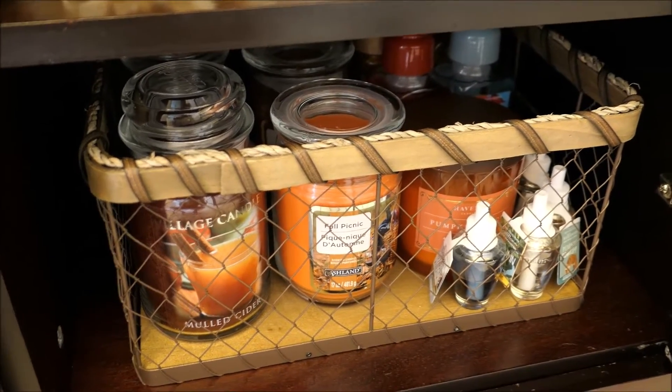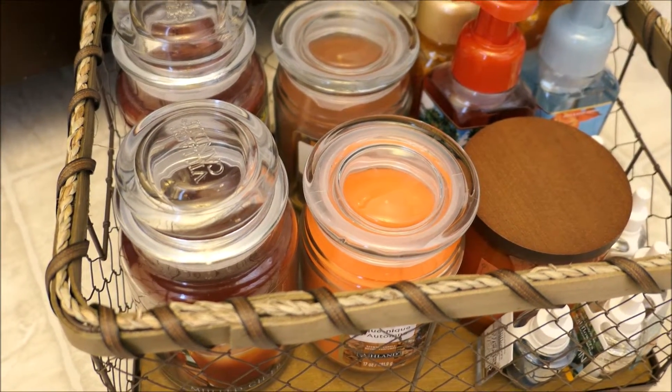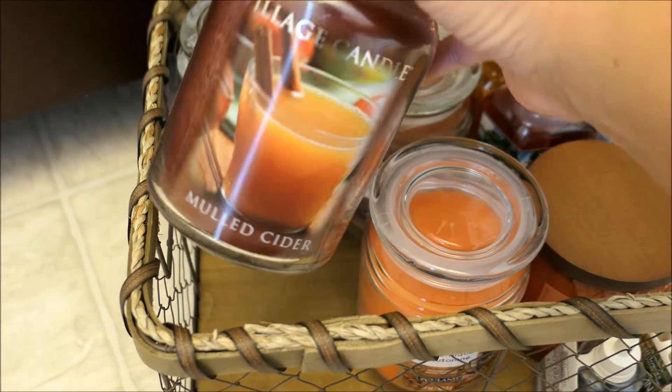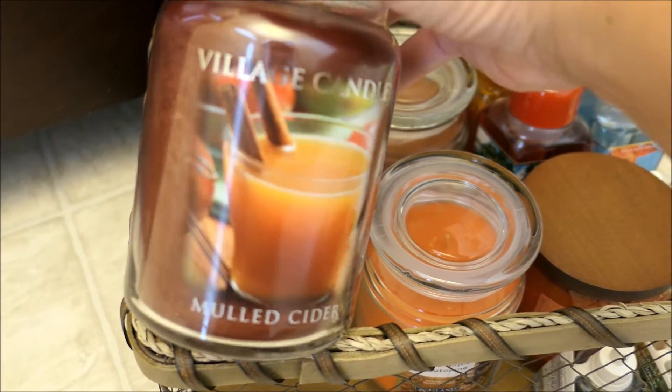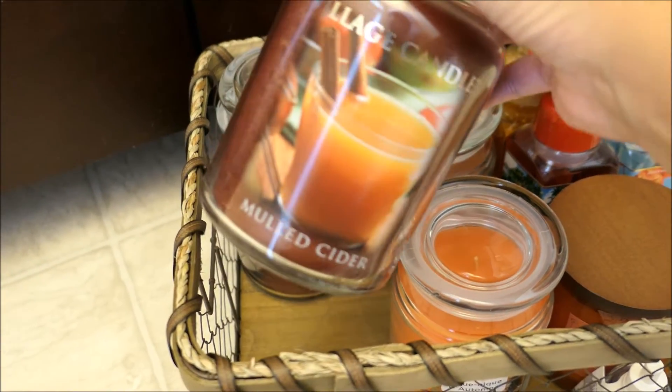I'm going to go ahead and pull that out because I just got some more candles. Since I did the fall haul video I went ahead and got five more candles and I had to go back to Marshalls and check if they had some more mulled cider, and they did — I grabbed the last two that they had and I'm so excited.